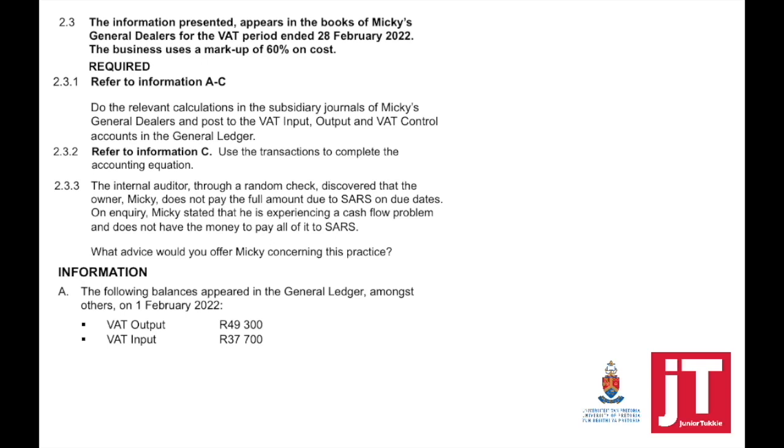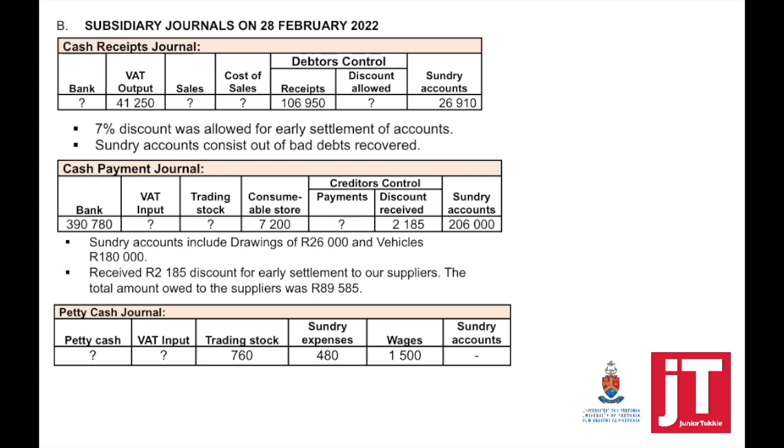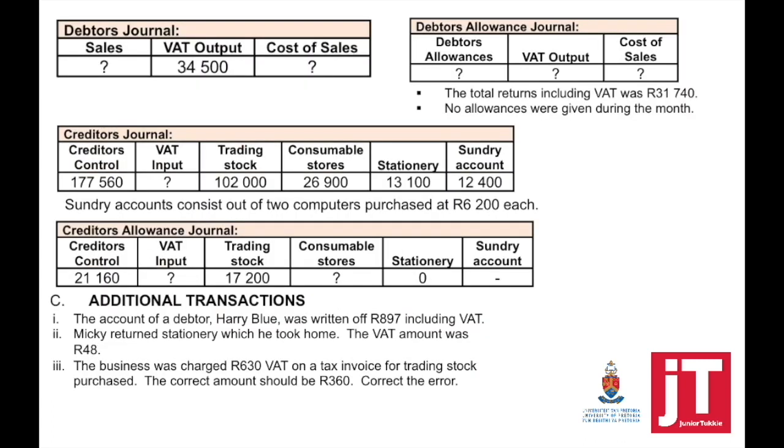Question 2.3: The information presented appears in the books of Mickey's General Dealers for the VAT period ended 28 February 2022. The business uses a markup of 60% on cost. When you start, make sure you look through all the questions and see what is expected of you. Take note that subsidiary journals are provided with question marks that we need to solve. Additional transactions still need to be recorded — the general journal is not provided, but we must not leave those transactions out when posting to the VAT output, VAT input, and VAT control account.